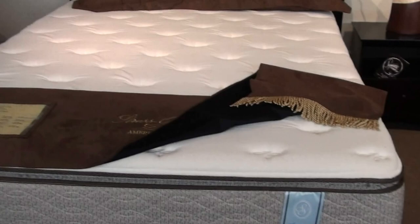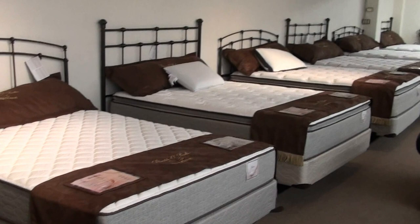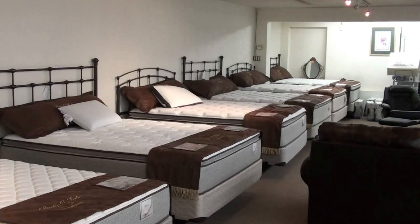We're running this Ambassador Stressopedic Pillow Top Mattress and Box Springs for only $3.99 here at Furniture Plus. We have other models also on sale. Mention this video special to get special pricing on all our Stressopedic mattresses.